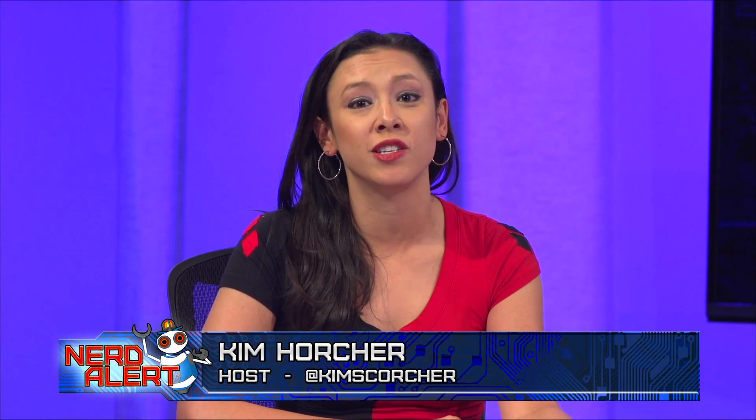Engineers in Italy have built probably the most sophisticated robot suit ever. Let's take a look at it and see why we love it so much.